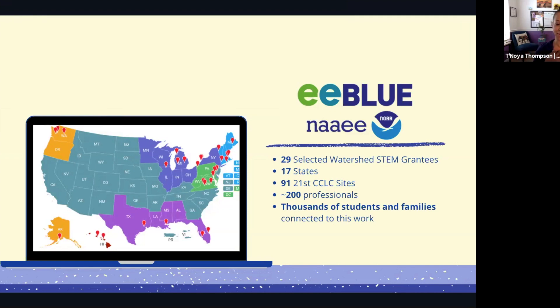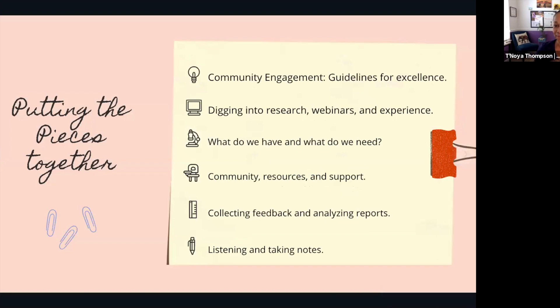This program is connected to over 200 professionals and has the potential to reach thousands of students and families. The grantees range from Alaska to Hawaii to the Gulf to the Great Lakes to the west coast — a lot of reach. These are amazing organizations with incredible educators, built on sound NOAA-evaluated program implementation. It's a partnership where 21 CCLCs are entering a new space in learning watershed STEM education as a potential program they can have at their sites.